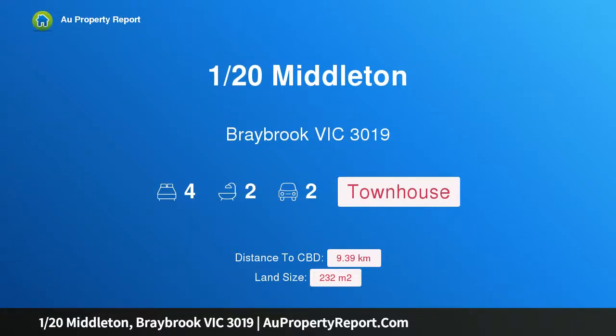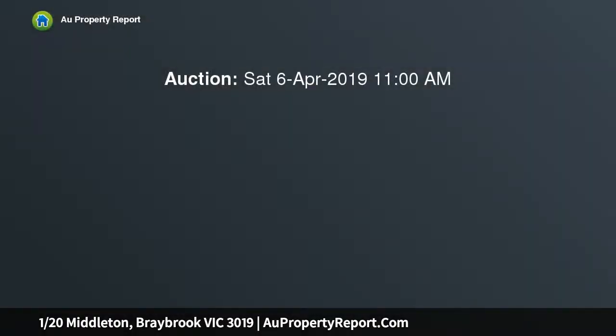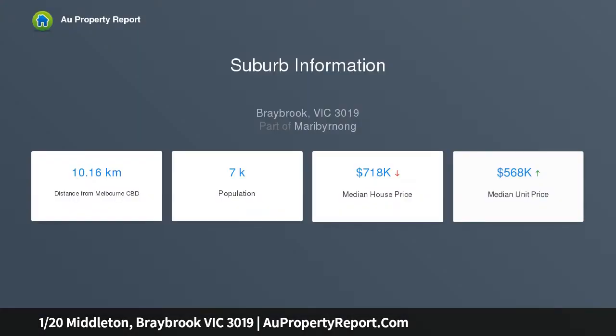Hi, I am glad to introduce Property 120 of Middleton, Braybrook Victoria 3019. Contemporary class meets modern lifestyle. This street-facing 17-square townhome boasts practicality and style, ideal for first homebuyers, large families, and investors looking to add a high-yielding investment to their portfolio, making this the ideal opportunity to secure a safe investment or stylish home.